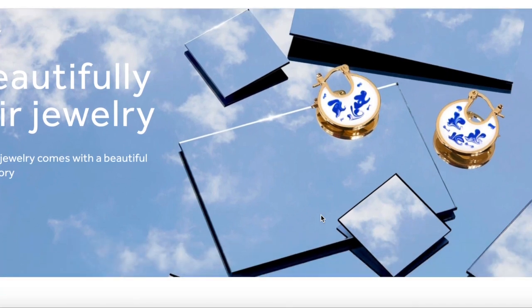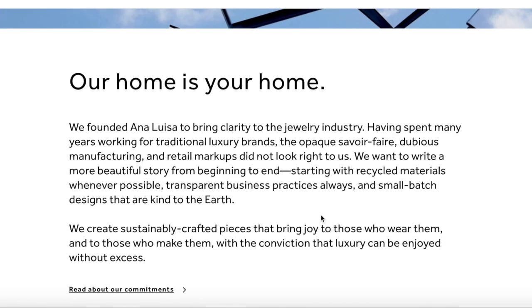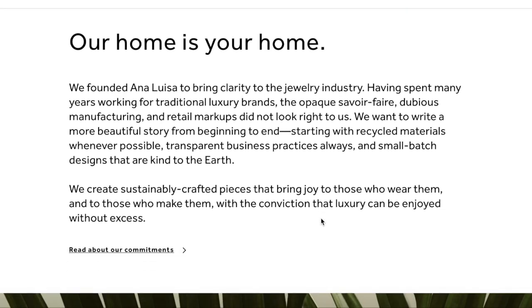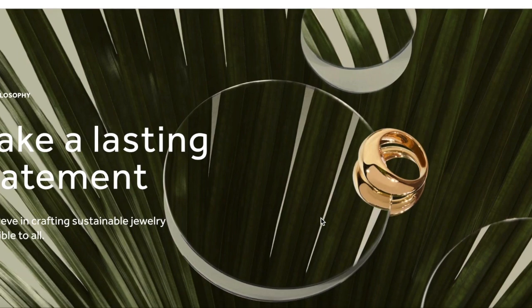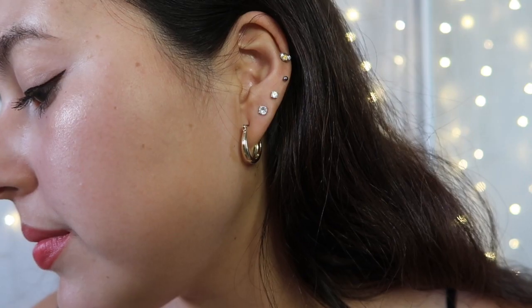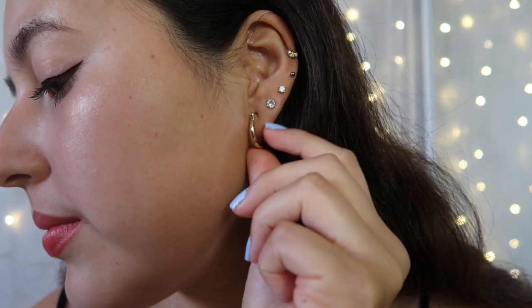I just recently added a few new pieces to my jewelry collection that I have been loving, and they are by Ana Luisa. I'm actually wearing the gold hoop earrings by them and also this necklace as well. Ana Luisa is a sustainable jewelry brand — they offset 100% of their carbon emissions, starting from the sourcing of the raw materials all the way to the disposal of the pieces.